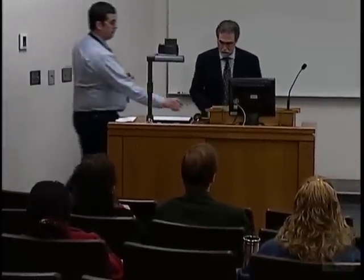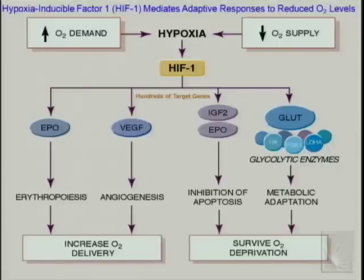I'll start by introducing the transcription factor we discovered called hypoxia-inducible factor 1, or HIF-1. HIF-1 is induced in response to hypoxia, which can occur due to an increase in oxygen demand as occurs during tissue hypertrophy, or a decrease in oxygen supply as occurs, for example, in coronary artery disease. The induction of HIF-1 leads to activation of transcription of genes encoding hundreds of proteins that mediate various adaptive responses — some serve to increase oxygen delivery to tissues, while others help cells survive oxygen deprivation.